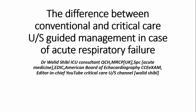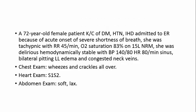Let us see this patient I recently saw in the ER: a 72-year-old female, known case of diabetes mellitus, hypertension, and ischemic heart disease, admitted because of acute onset of severe shortness of breath. She was tachypneic at 45 breaths per minute, oxygen saturation 83% on 15-liter non-rebreathing mask, delirious, hemodynamically stable with blood pressure 140/80.